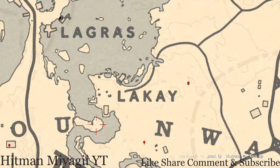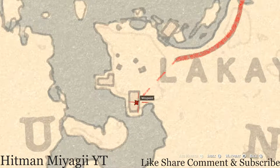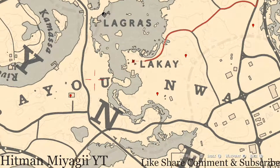Over here by the L in Lagras, there are a couple of things. If you come between 10 p.m. and 5 a.m. in-game time, a blood flower will spawn on this little island. Inside this house there's a family heirloom — a Boar Bristle Brush — in the green wardrobe in the bedroom toward the back. There's also a tarot card across the way inside this little shack, on the table: a Four of Wands tarot card.